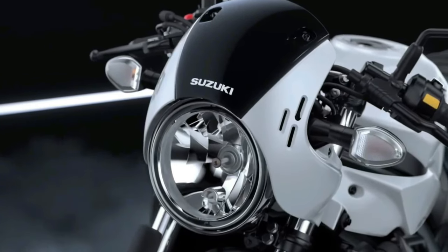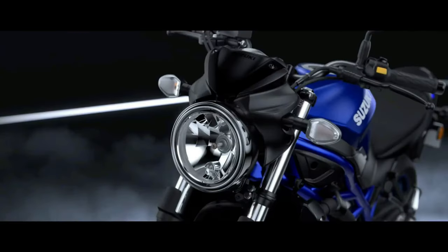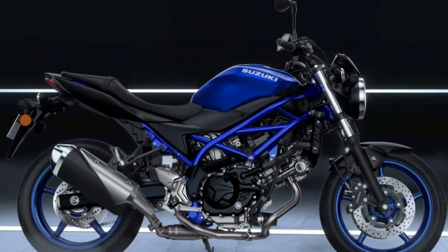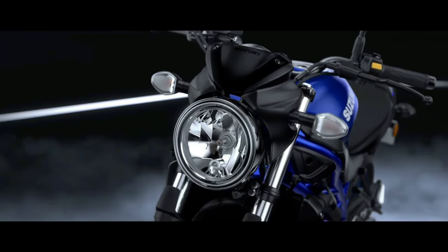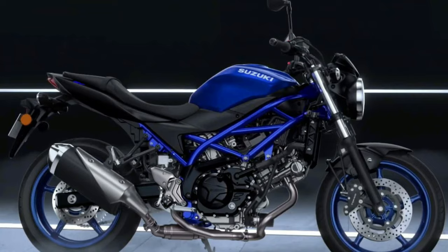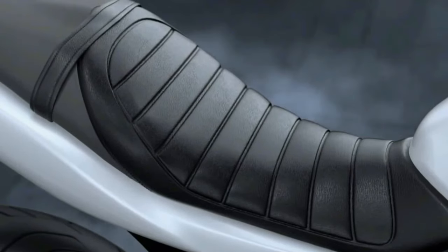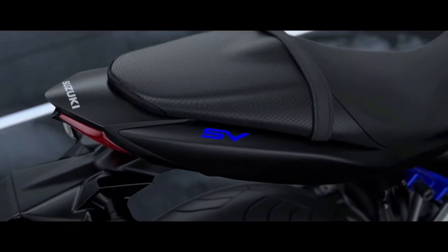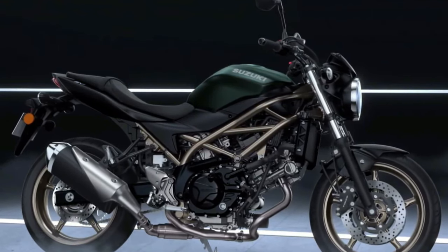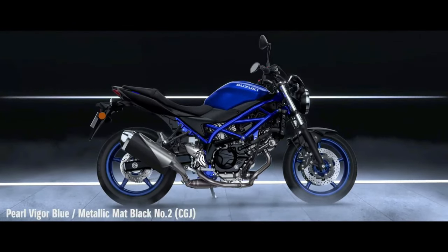What is surprising is that the SV650 does not get the electronic suite that the V-Strom gets. Riders can expect features such as a ride-by-wire throttle system for precise control and responsiveness, and the SV650 is likely to come with selectable riding modes, enabling riders to tailor the bike's characteristics to different road conditions. Handling has always been a strong suit of the SV650, and the 2025 model is no exception.